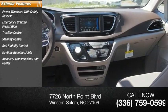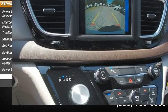Daytime running lights, auxiliary transmission fluid cooler, power brakes, and braking assist.